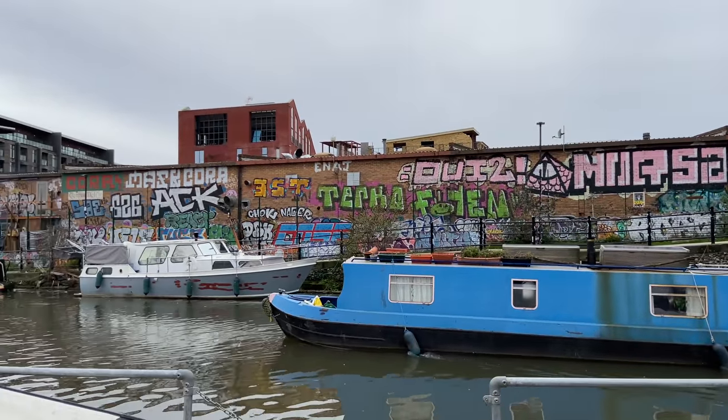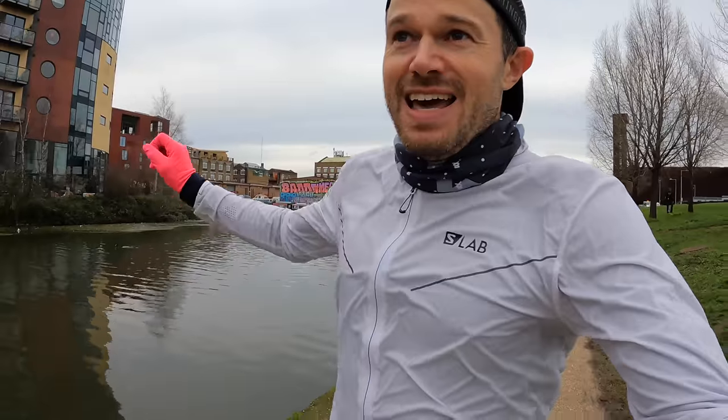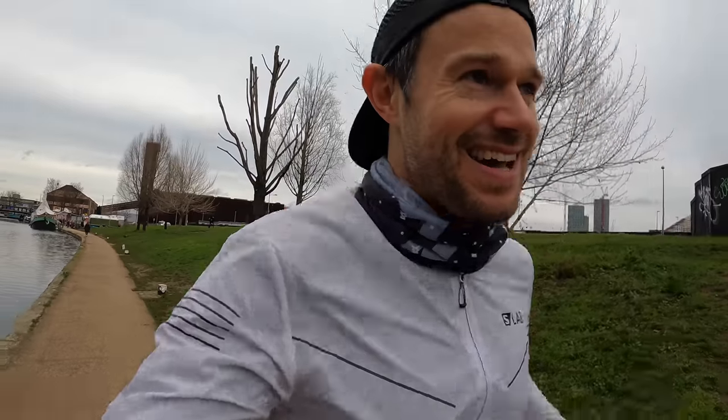We're at 11k into the run now, feeling quite good — it's quite relaxed, easy pace today. Just at the start of the Lee Navigation canal, and then we've got Dalston and Hackney just over there. Over to the side we've got the Olympic Stadium, the Olympic Park, Stratford. Yeah, nice day.